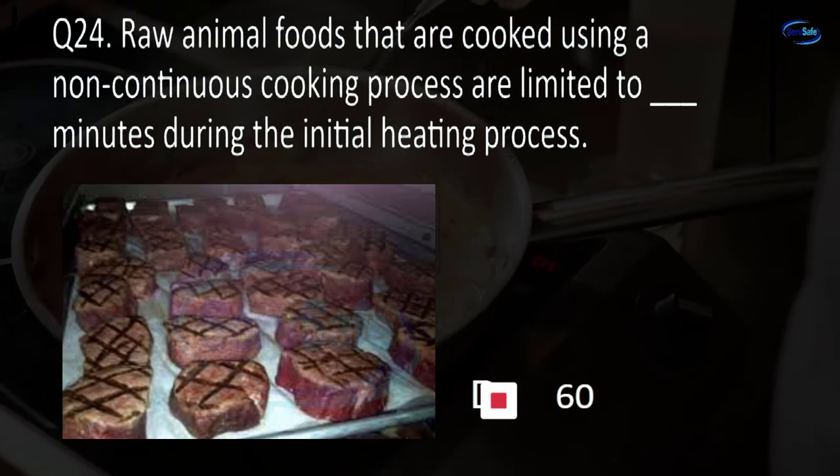Question 30. Juice without a warning label packaged in a food establishment under a HACCP plan must achieve a blank log reduction of 99.999% in target microorganisms.